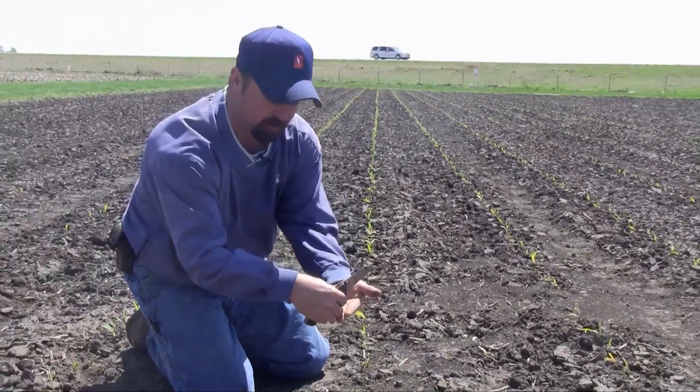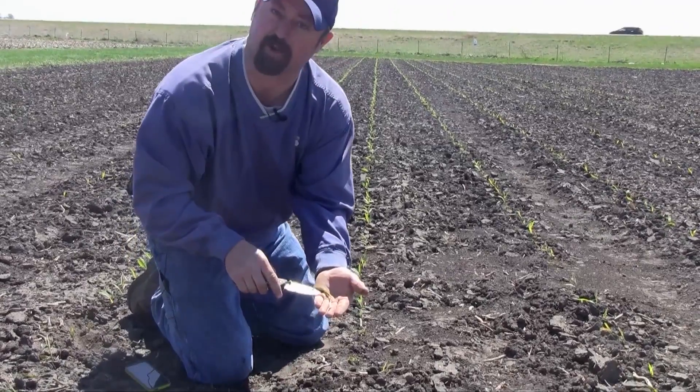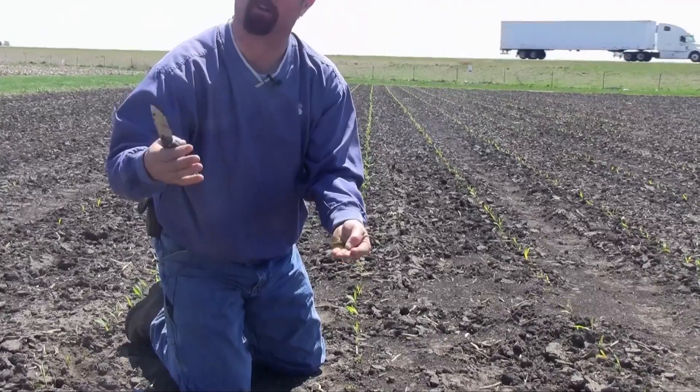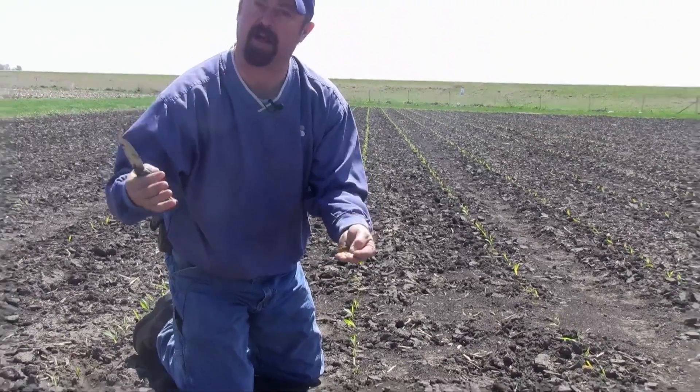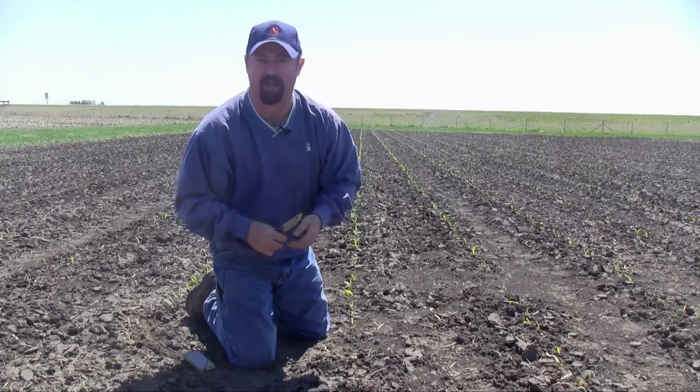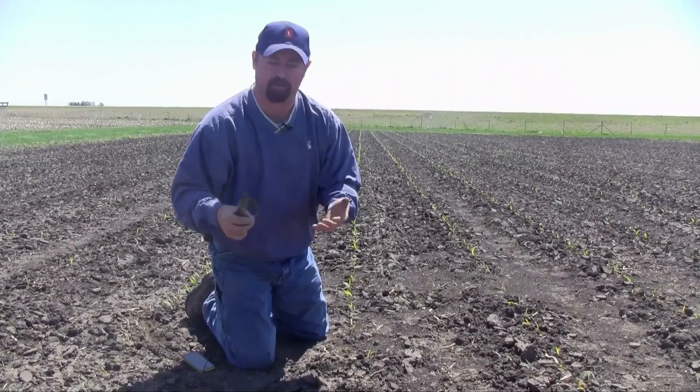Just looking at the corn after the frost, it looks pretty rough. It's going to go from that brown-black color to a white color, and then ultimately as we get new leaves coming out it will green back up and you won't even really be able to tell that we had a frost, now that we caught it in the early stages.